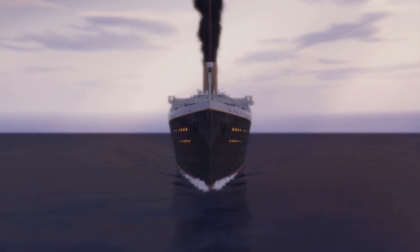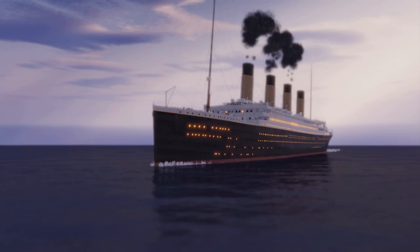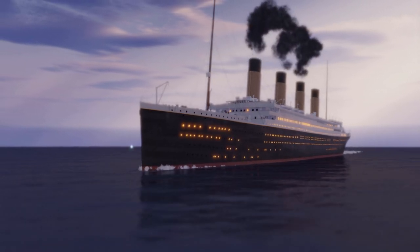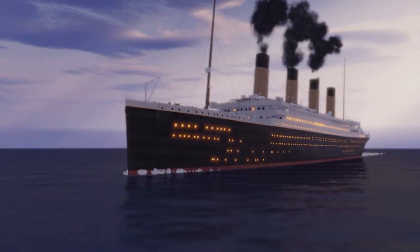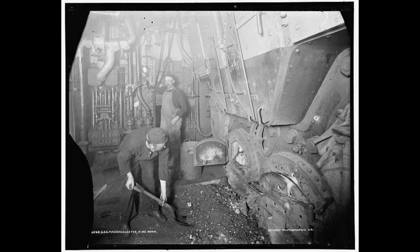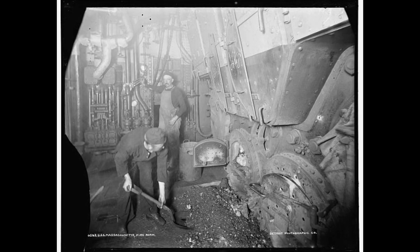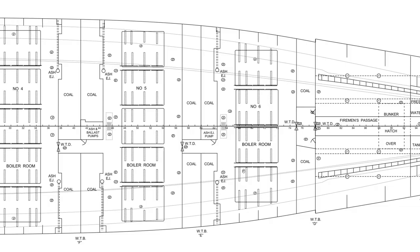Work began with the first shift after leaving Southampton for New York. It took the workers until Saturday, April 13th to get enough coal shifted out of the bunker, located in the aft starboard section of boiler room 6, so they could put out the fire. Referring to fireman Barrett again, a hose was placed on the coal to dampen the smoldering coals and the fire was put out.